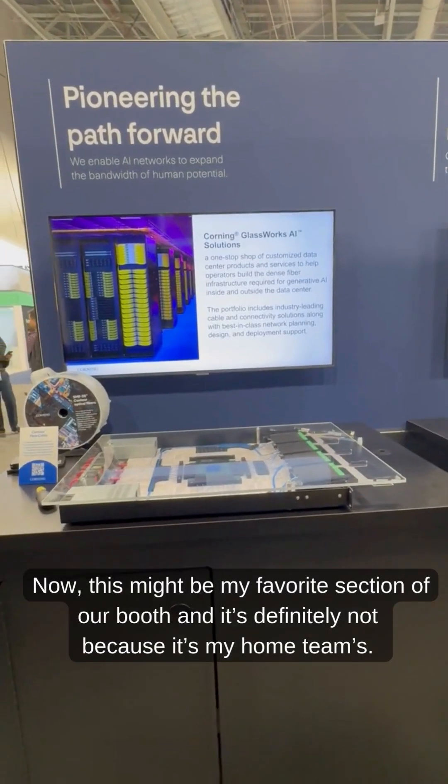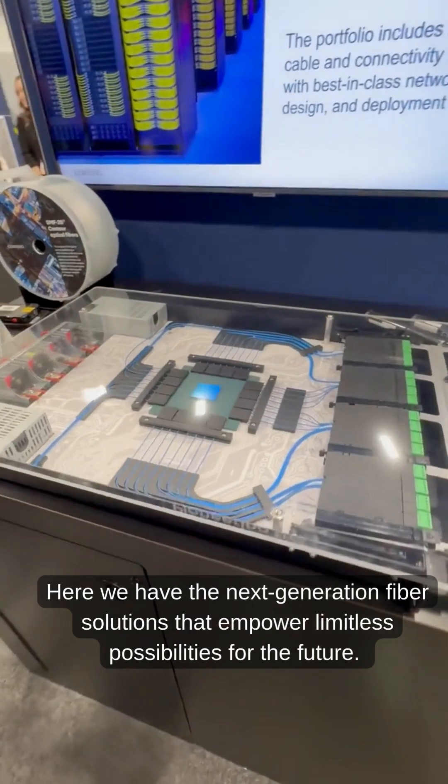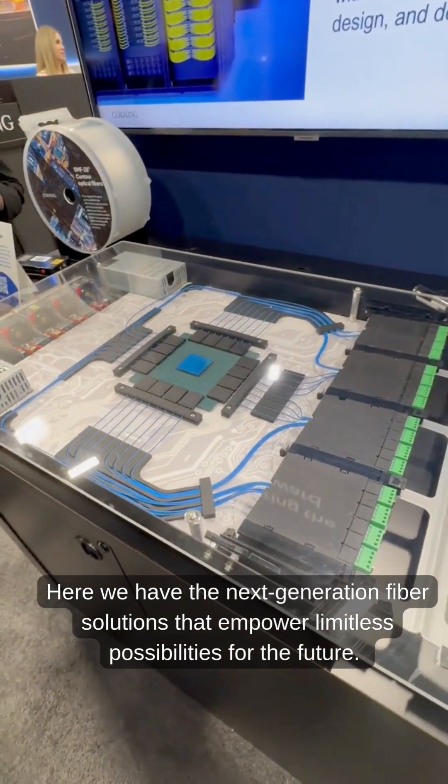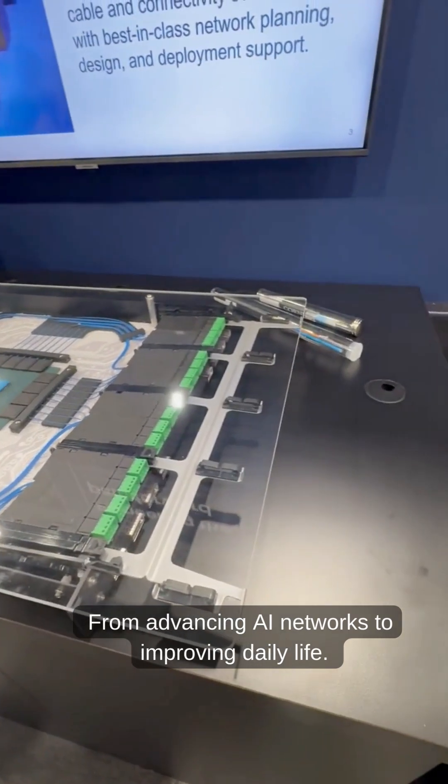This might be my favorite section of the booth. Here we have our next generation fiber solutions that empower limitless possibilities for the future, from advancing AI networks to improving daily life.